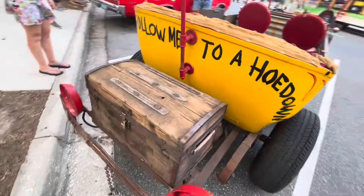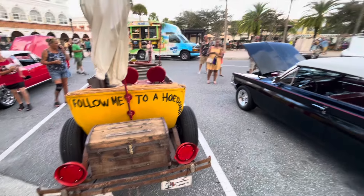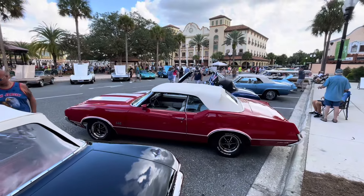We're at the Villages down here in Florida, just enjoying the car show. Pretty neat place — they do these a lot.